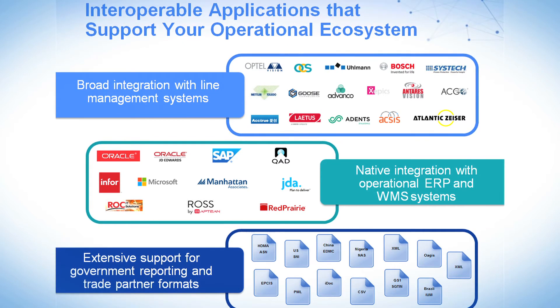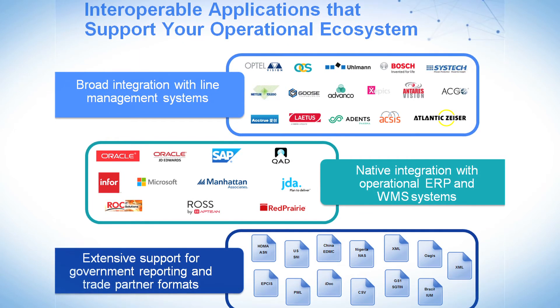Rather than operating within an independent serialization and track and trace system, Tracelink's solution was really designed to let companies continue to operate how they do today — within their ERP, within their warehouse management system — which then communicates to Tracelink.